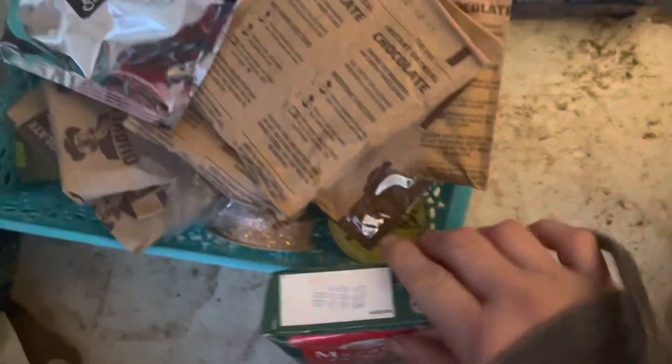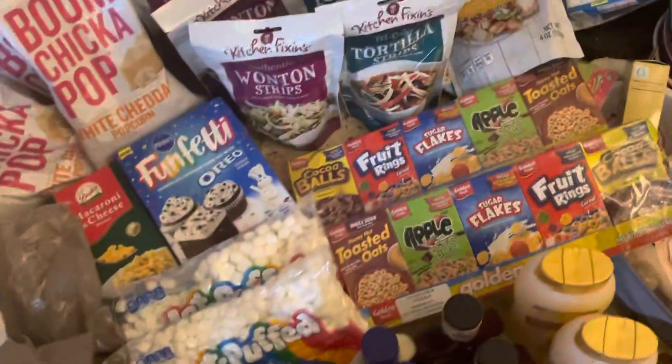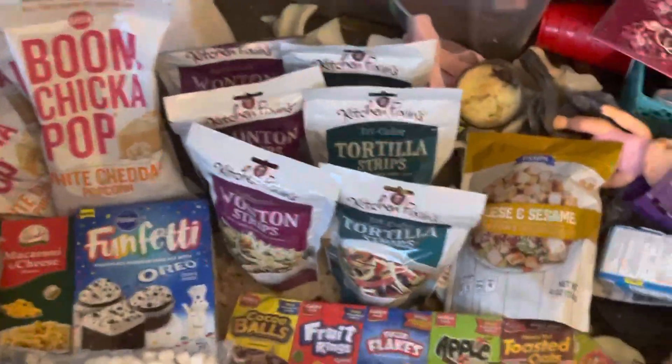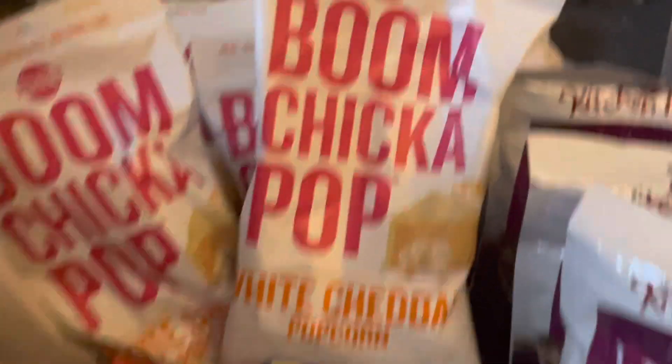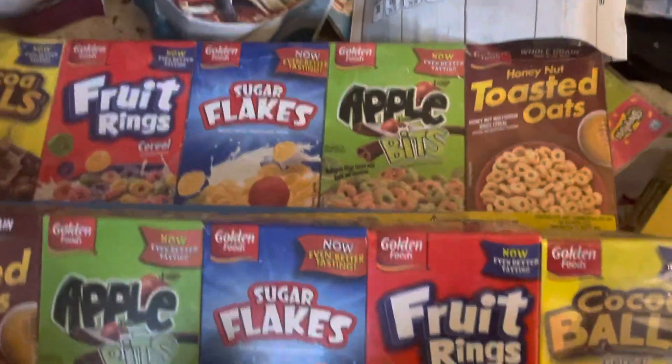Oh there's six. What does it say on there? They don't need to be eaten anyway - they're expired, 5/24 or something. So you take those out. So there's that stuff, worn out. That's a lot. Didn't look like a lot but when you put them in bags and carry them and you're walking home, it becomes really, really heavy. Boom Chicka Pop white cheddar popcorn - those look good. Wonton strips, tortilla strips, cheese and sesame cereal.